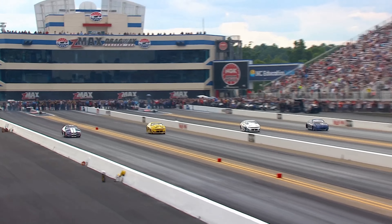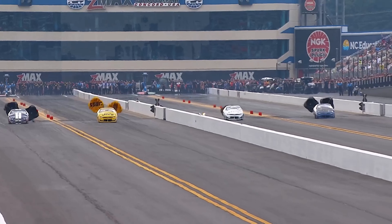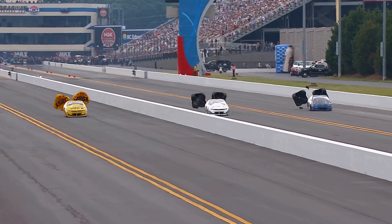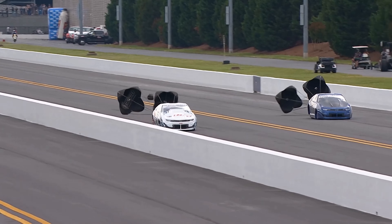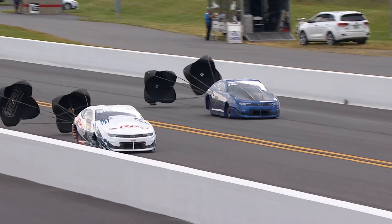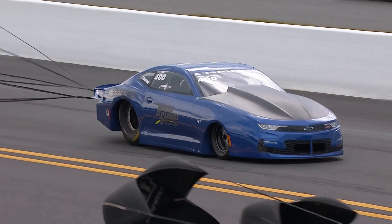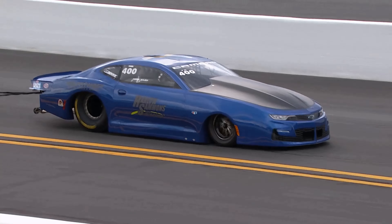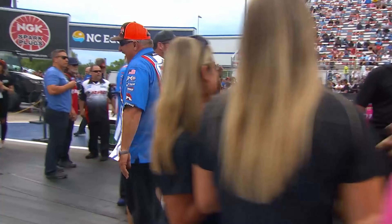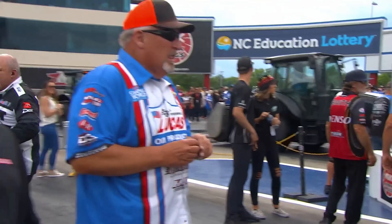Red light for Quadra. He won't do it. 0.18 for McGehee. Mason McGehee won the race. Dallas Glenn finished second. Red light for Fernando Quadra. Mason McGehee won the race — 0.18 and a 6.55. Dallas Glenn goes 6.540, 1.28.